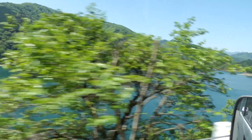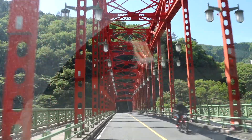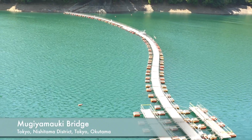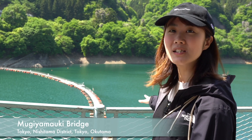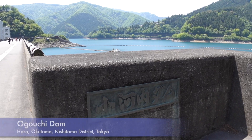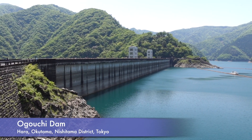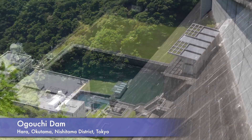After you have lunch and want to have a walk around, Okutama is the best spot to walk around everywhere. The first spot is Mugiyamauki Bridge. It depends on the weather, but you can usually cross the bridge. It's a really popular photo spot in the Okutama area — the lake is so beautiful and the color of the water is really like sky blue. The second spot is Ogouchi Dam, which is located next to Okutama Lake. It's a really beautiful spot to walk around, and since we don't usually have a chance to see a dam up close, it's also fun to visit.